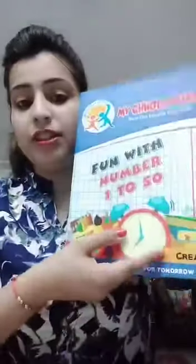Hello everyone, hello my dear parents and my dear kids from my chhota school. Aaj ke humari activity hai numeral 7. And the book is Fun with Numbers 1 to 50. This is the book and the numeral is 7.